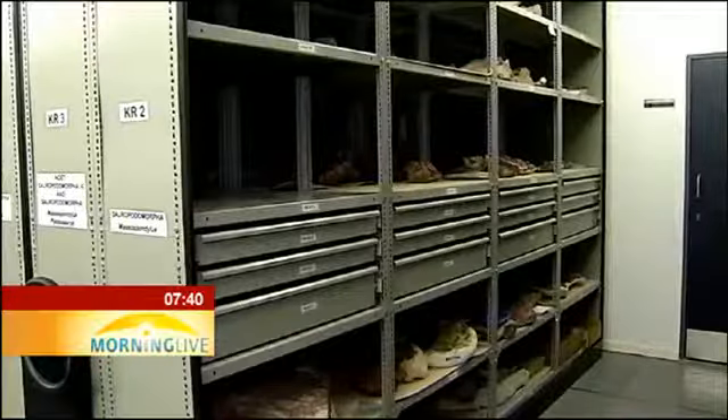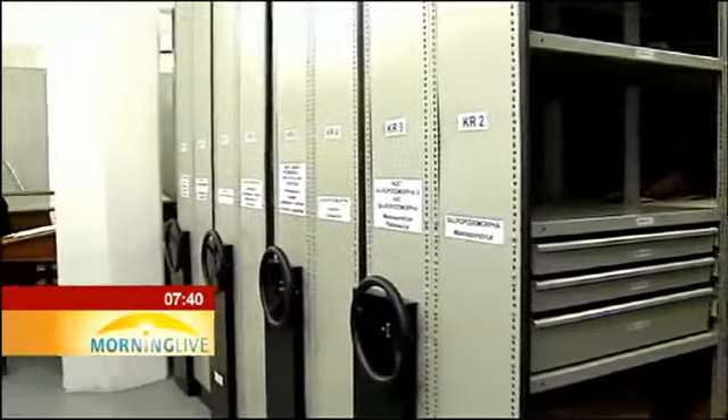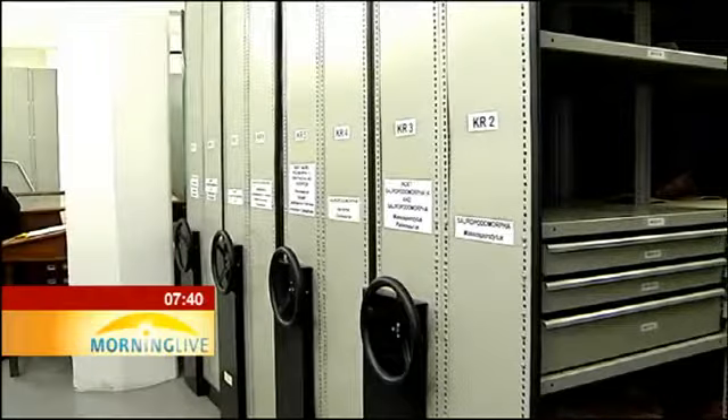All right, this is our fossil vault. This section from here up to the pillar there, we have different genera and species of dinosaurs. But let me show you something special in the holotype store.